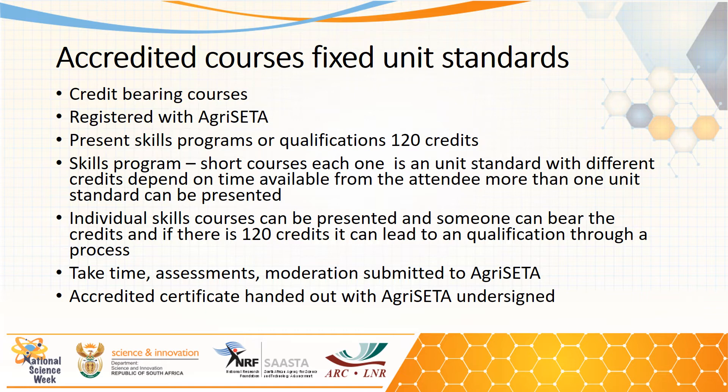The different skills courses can also be presented in bits and pieces. If a farmer has then gained 120 credits, it can lead to a qualification that goes through a process, and the farmer can then receive a qualification with a certificate. Unfortunately, accredited courses take time and there are many assessments and moderation processes that must be submitted to the Agri-SETA, and then the accredited certificate will be undersigned by Agri-SETA.